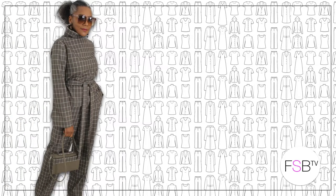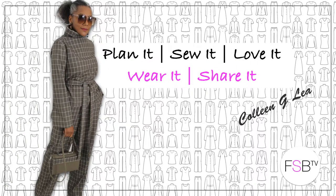What I wore during the week, which is animal prints, that's coming up. Hello fashion sewers, I hope you are well. If you're new to my channel I'm Colleen G. Lee and if you enjoy what I wear during the week consider subscribing and hit the bell when you subscribe. Let's get started.